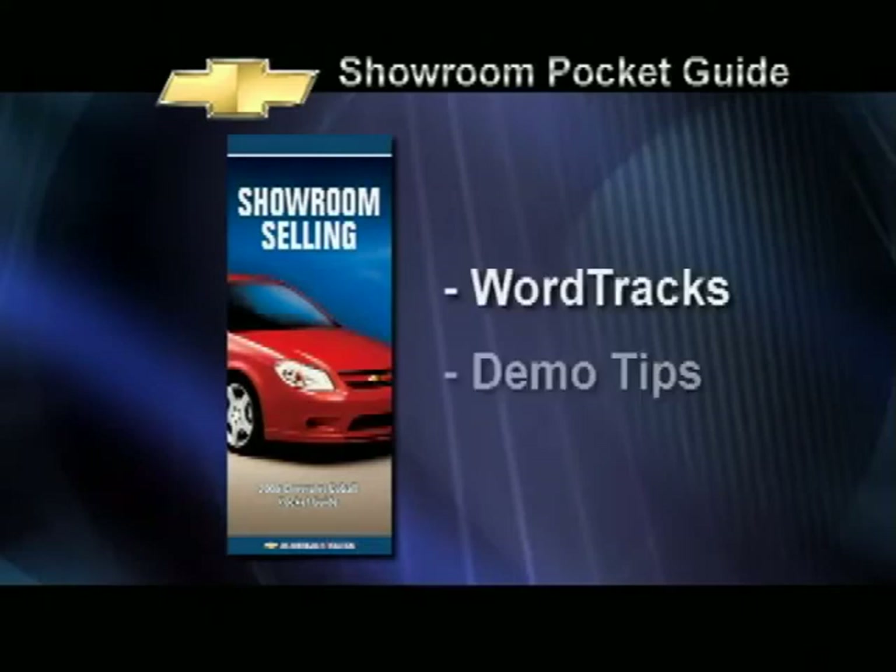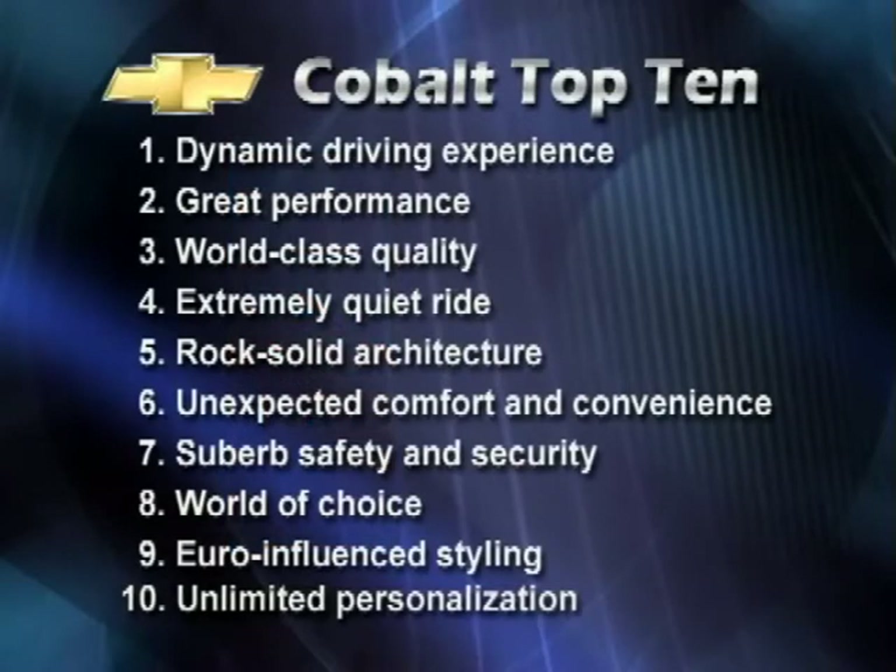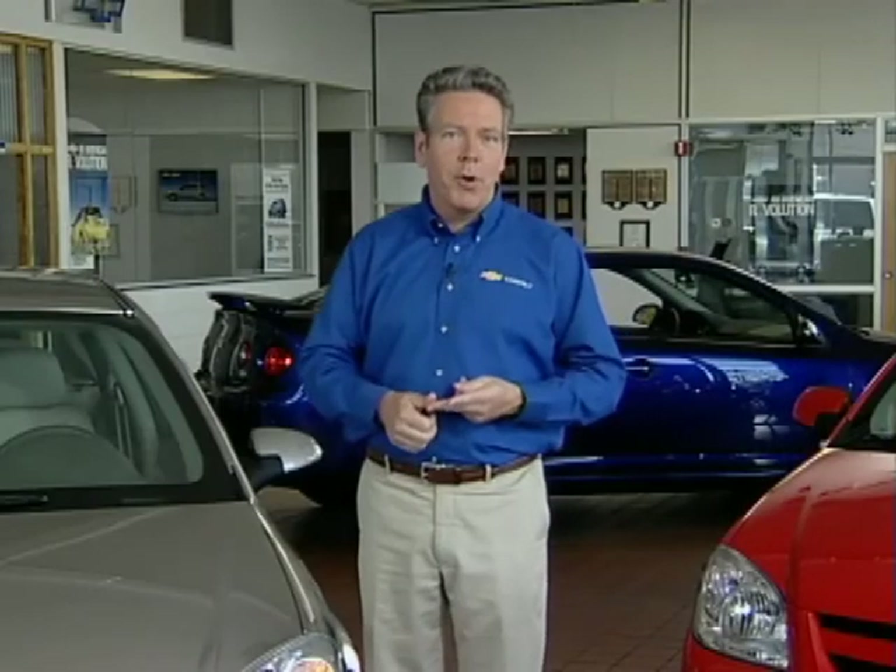Supporting word tracks and demo tips are included as well. The top ten summarizes Chevy's commitment to succeed in the small car segment. Just look how many ways Cobalt leads the class: quality, driving experience, interior quiet, crash ratings, seat comfort. Use the information, word tracks, and demo tips we've provided to get these and all the other ways Cobalt raises the bar across to your customers. With Aveo and now Cobalt, we have the products to keep Chevy on top of the entire compact segment. As Jim Campbell said earlier, train hard, work hard, and play to win. Best of luck in the months to come, and good selling.